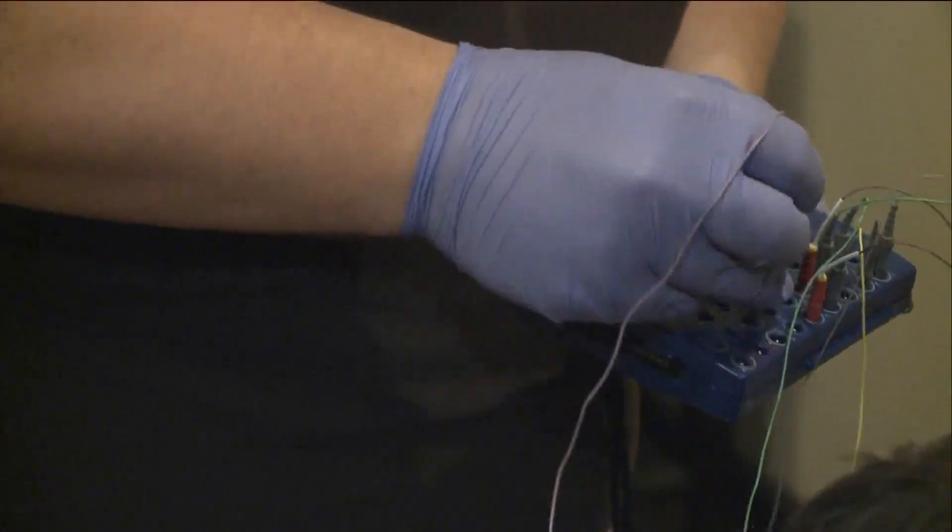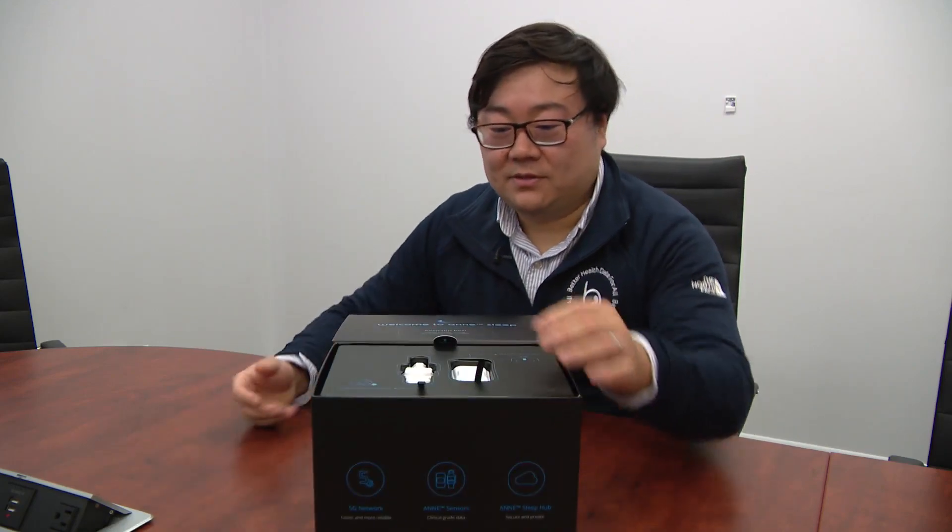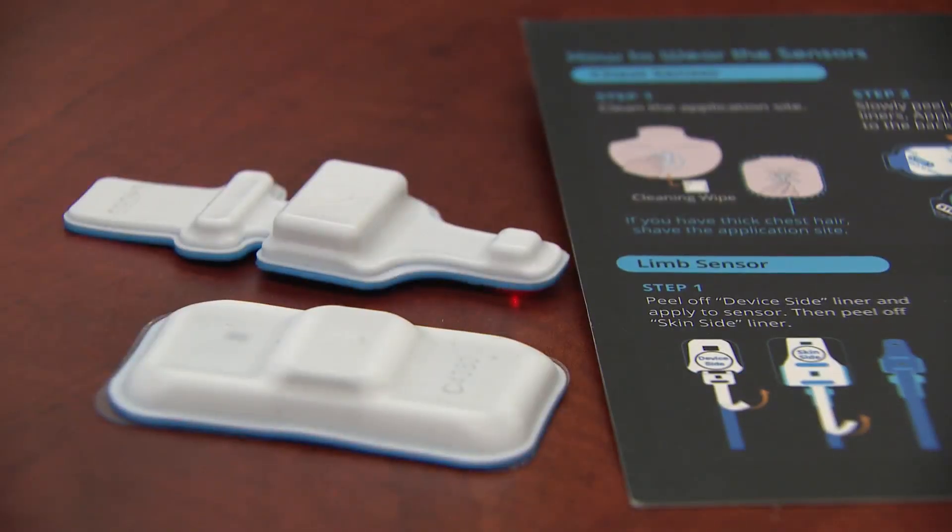A typical sleep study involves electrodes and bulky equipment attached in a lab where patients are monitored overnight. This is Dr. Steve Zhu's at-home version. Easy to unbox — and here are the sensors. The kit includes two sensors that attach to the patient. For those that use our system, it's like wearing two stickers.